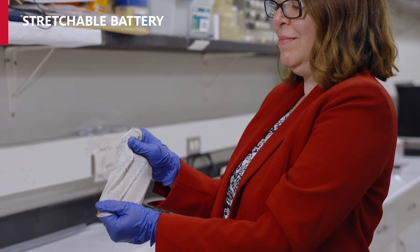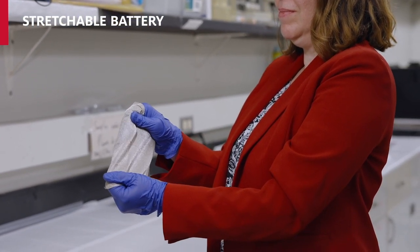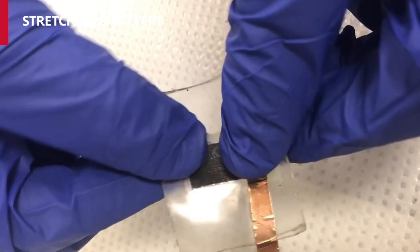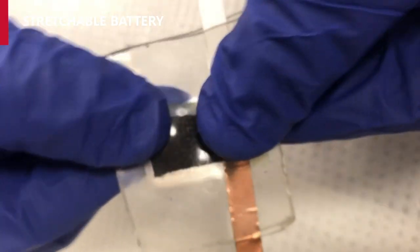This brings us to the work of Dr. Arda Bailey. She and her team have developed a stretchable lithium-ion battery prototype that looks and stretches like fabric.